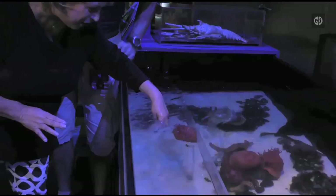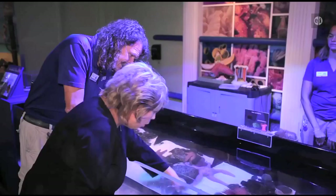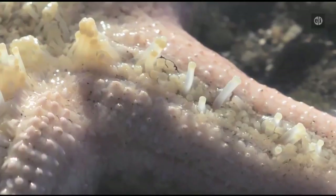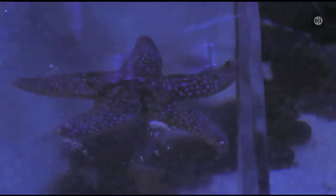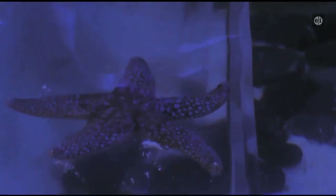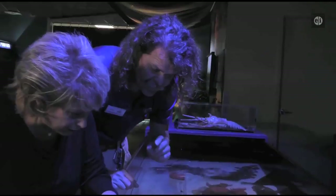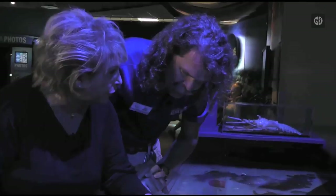Over here we can see a sea star. Under the arms of sea stars, they have tube feet — that's how sea stars get around. They have a pump in their body that pumps water into those tube feet and back out through a top plate called the madreporite. This helps them move and also capture prey: when they get a grip on something like a clam, they don't let go. That clam eventually opens, and then sea stars put their stomach in the food — the stomach turns inside out, goes inside the clam, digests it, and comes right back inside the sea star.